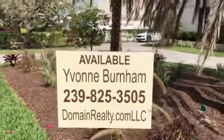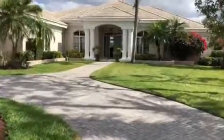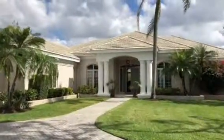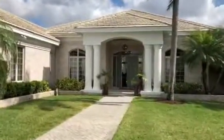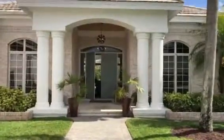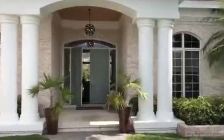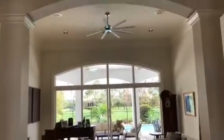Hello everyone, thanks for joining me today to look at this property I have listed in Quail Creek Estates — 4655 Oakleaf. It's listed at 1.2 million. This home is situated on three quarters of an acre, has a beautiful eastern view exposure with golf course and water views, and is also just about to get a brand new roof, which will add a lot of value — and they're keeping it listed at the same price.